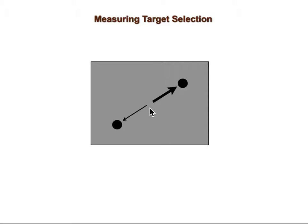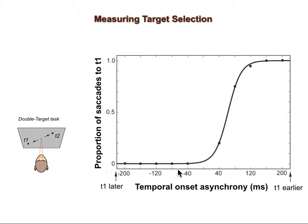Naturally, the monkey selects the target which appears first more frequently than the later one. Thus, we can assess the animal's tendency to select a target by measuring how long the monkey would wait for that target. By changing the temporal onset asynchrony between the two targets, we can plot the monkey's tendency for choosing between target 1 and target 2. We define the point of equal selection as the temporal onset asynchrony at which the monkey would choose the two targets with equal probability. A decrease in PES indicates a stronger tendency for choosing target 1.